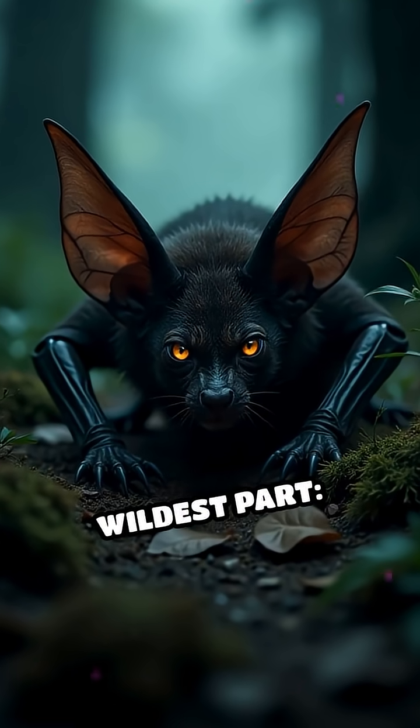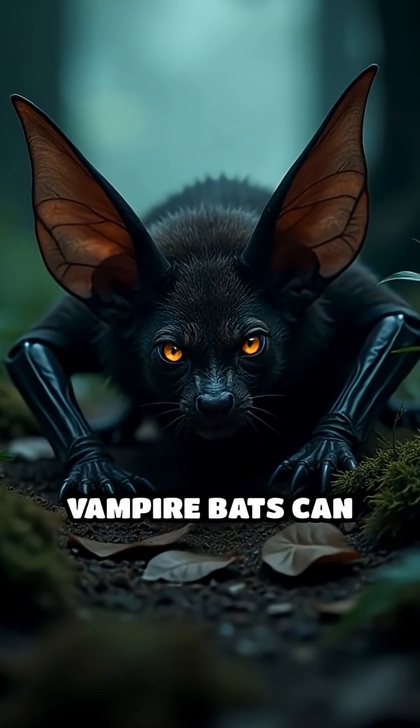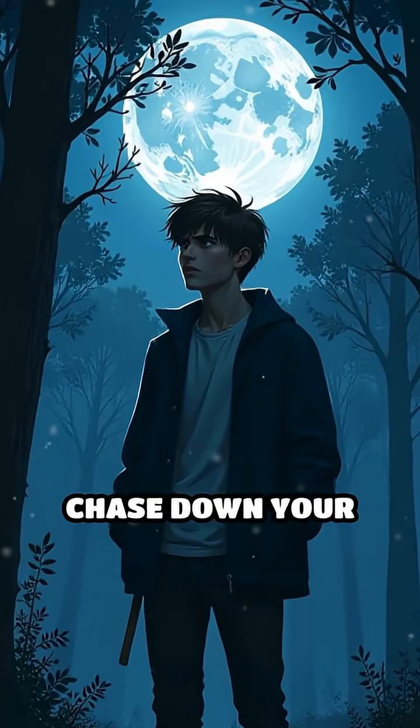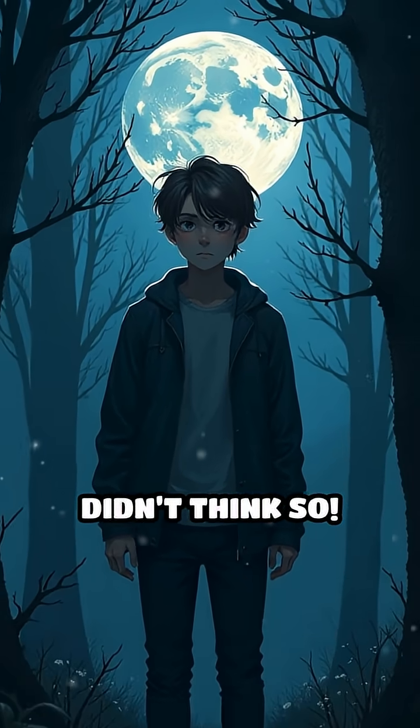But here's the wildest part. Vampire bats can run, jump, and crawl on the ground almost as well as they fly. If you lost your wings, could you chase down your meal on foot in the dark? Didn't think so.